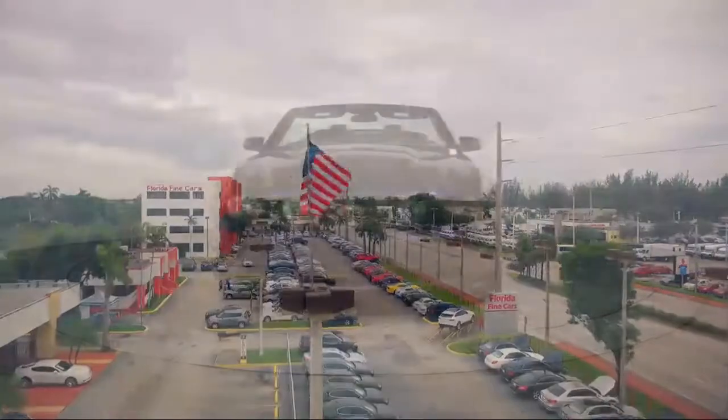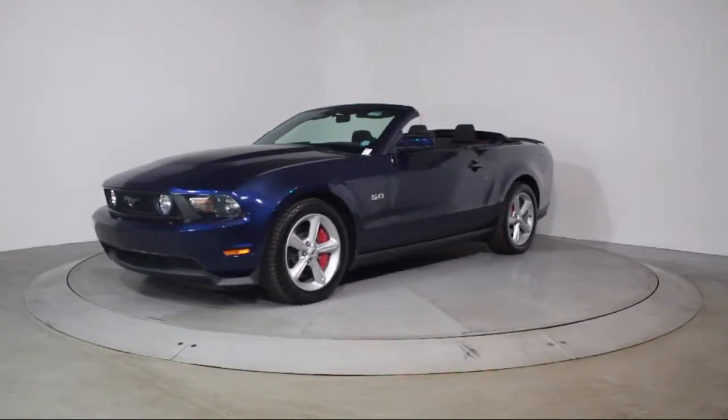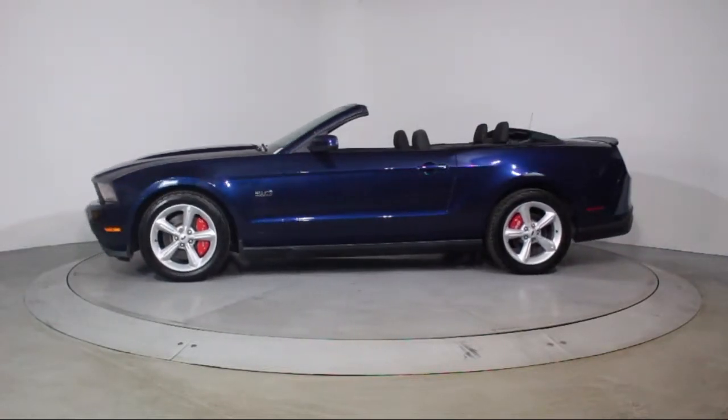Here's a look at another one of our vehicles from our massive selection. It comes equipped with keyless entry, alloy wheels, air conditioning, traction control, side airbags, and fog lights.